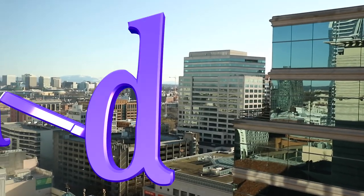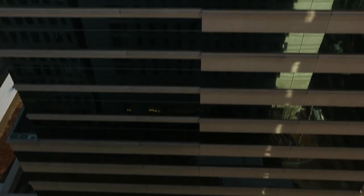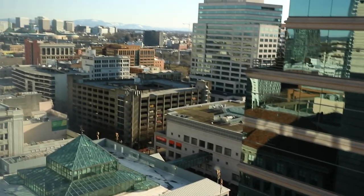Hey guys, what's up, it's me Priscilla! We're gonna do a vlog — I know it's been a while since I've done one of these. You won't believe where I am right now — I'm in Portland, Oregon, in the city. Look how far up I am! Don't you wish you were Spider-Man sometimes?